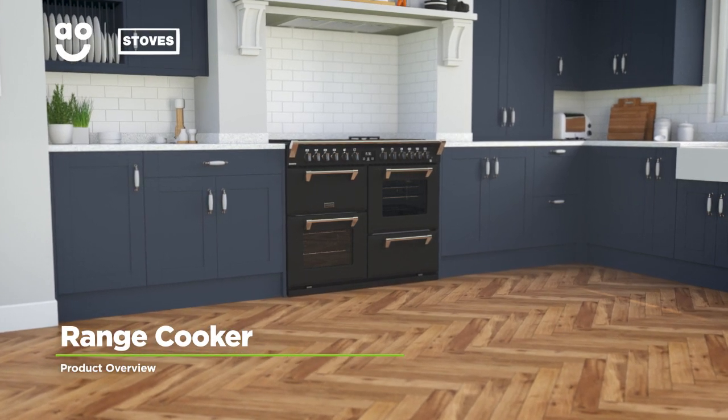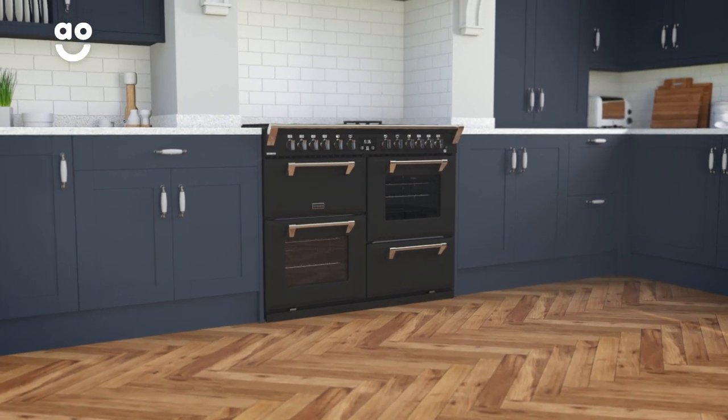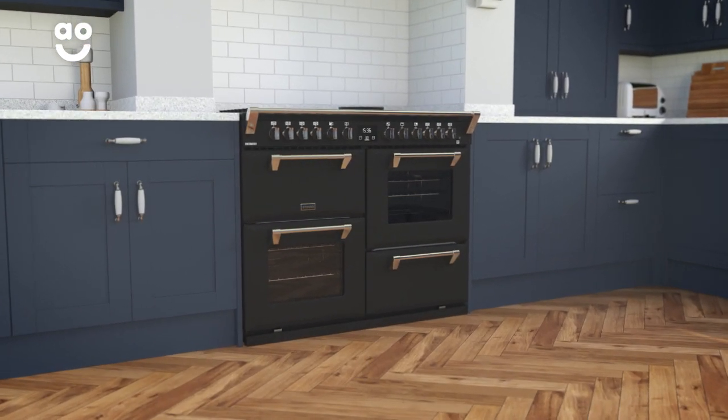Packed with incredible features to help you whip up delicious meals, this dual fuel range cooker with a gas hob from Stoves is a fantastic addition to your kitchen.